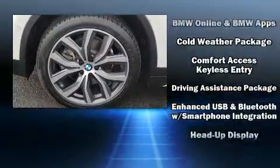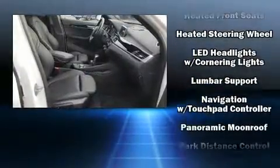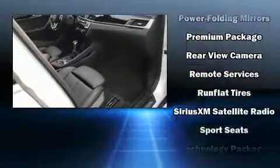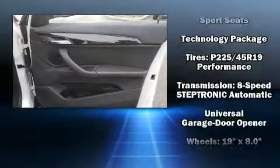BMW includes four-wheel disc brakes with ABS. You'll never lose visibility with rain sensing wipers, which activate automatically when the drops start to fall. A Carfax history report indicates just one previous owner.